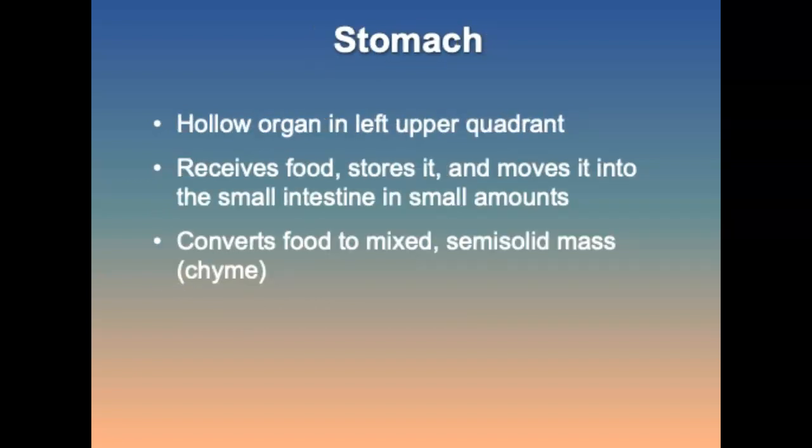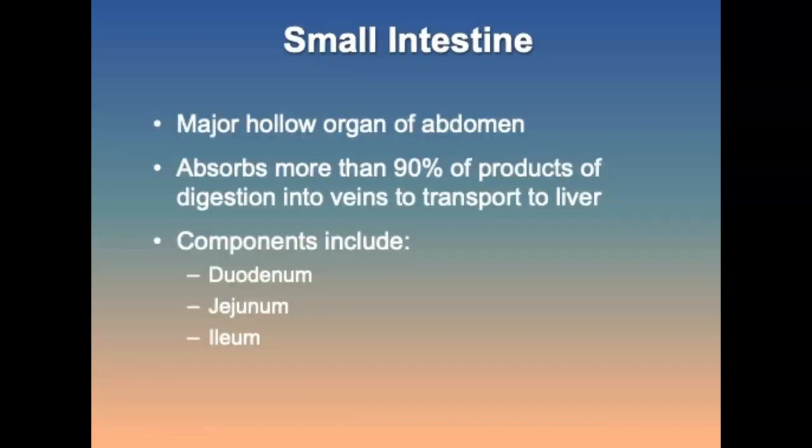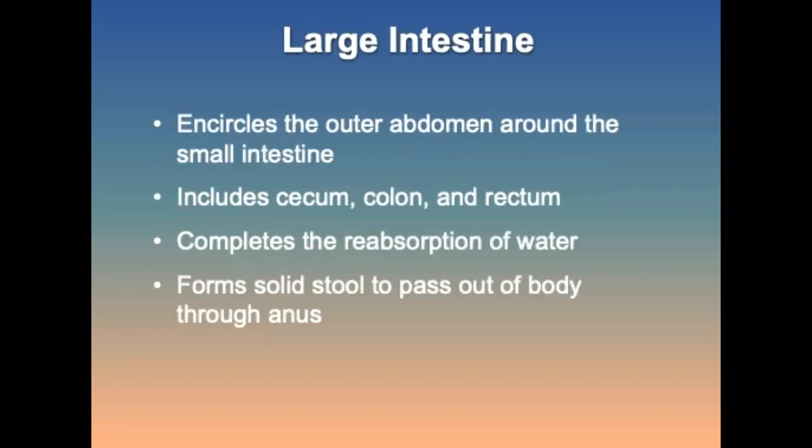The stomach is a hollow organ in the left upper quadrant that receives food, stores it, moves it into the small intestines in small amounts, and converts food to a mixed mass. The small intestines are the major hollow organs of the abdomen, absorbing about 90% of the products of digestion into veins to transport to the liver. The large intestines encircle the outer abdomen around the small intestines, completing reabsorption of water and forming solid stool to pass out through the anus.